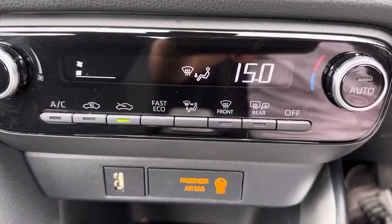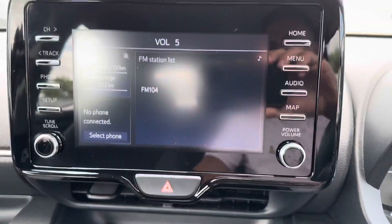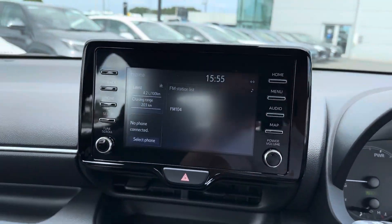Auto handbrake, air con climate control on Toyota, touch screen radio, reversing camera, full Bluetooth and Apple and Android CarPlay.